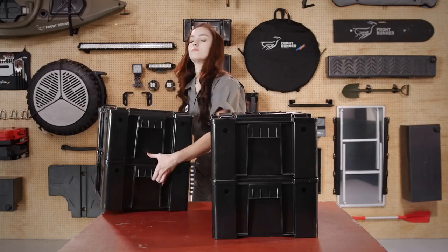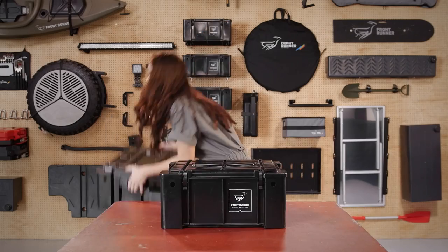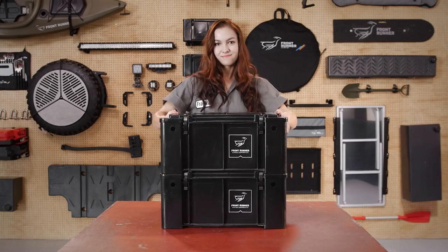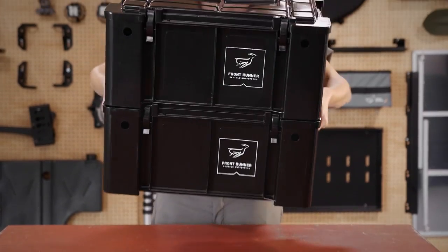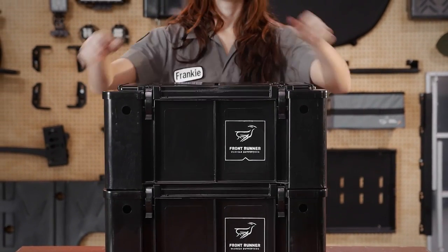Second, these boxes nest tight with no wasted space between them. Third, the base stacks neatly into the lid of the box below it. These integrated grooves in the base and lid of each box prevent sliding and shifting cargo on rough roads or tight turns.